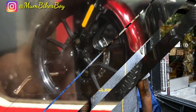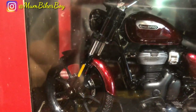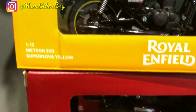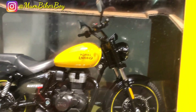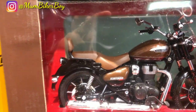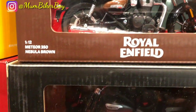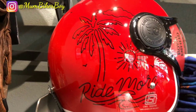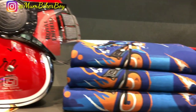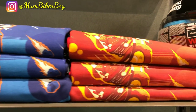Royal Enfield launched the all-new Meteor 350 in India. The launch of the new 2020 Royal Enfield Meteor 350 BS6 was scheduled to happen on November 6, 2020. Here we have exclusive images of the new 2020 Royal Enfield Meteor 350 BS6 — let's have a closer look at it now.